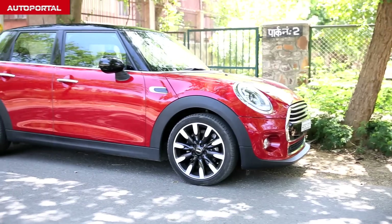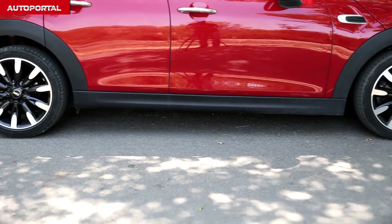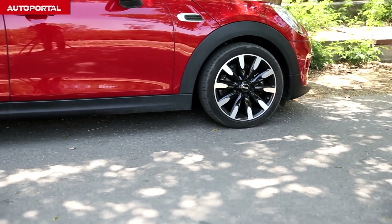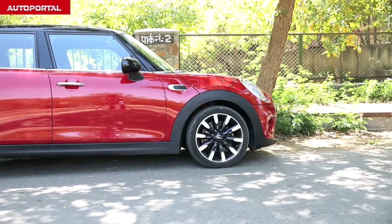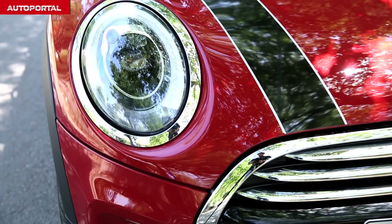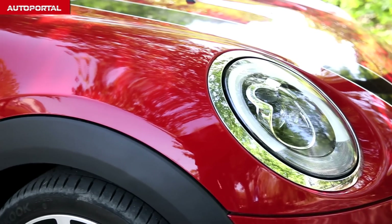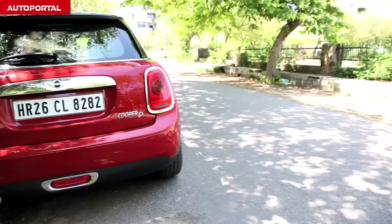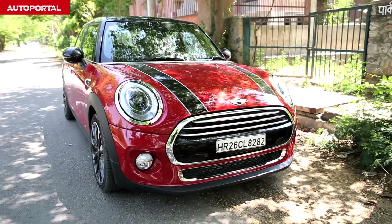The new MINI Cooper gets 5 doors for the first time in its history. The company has given 160mm of extra length to the car to accommodate those rear doors. The MINI is a design icon and it's easy to see why. Those round circular headlamps up front now get LEDs running in them along with that big and prominent chrome grille, and those prominent wheel arches and short and stubby rear give this car a very purposeful bulldog-like stance.